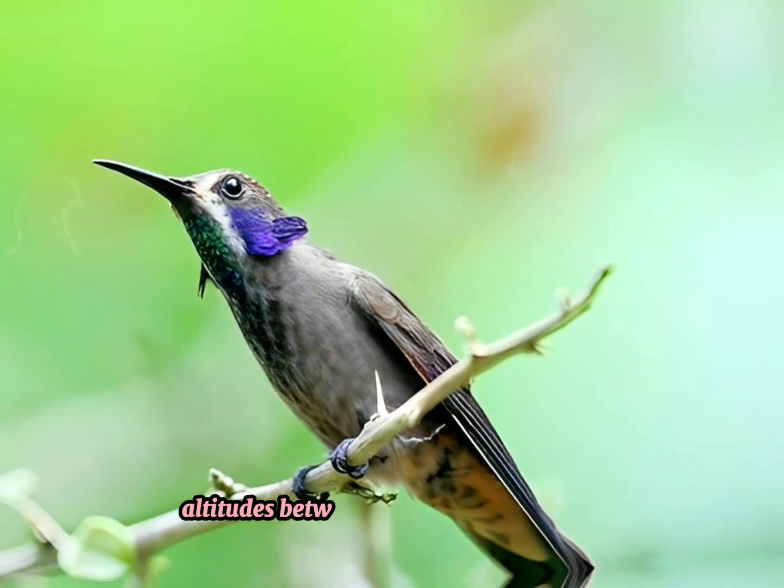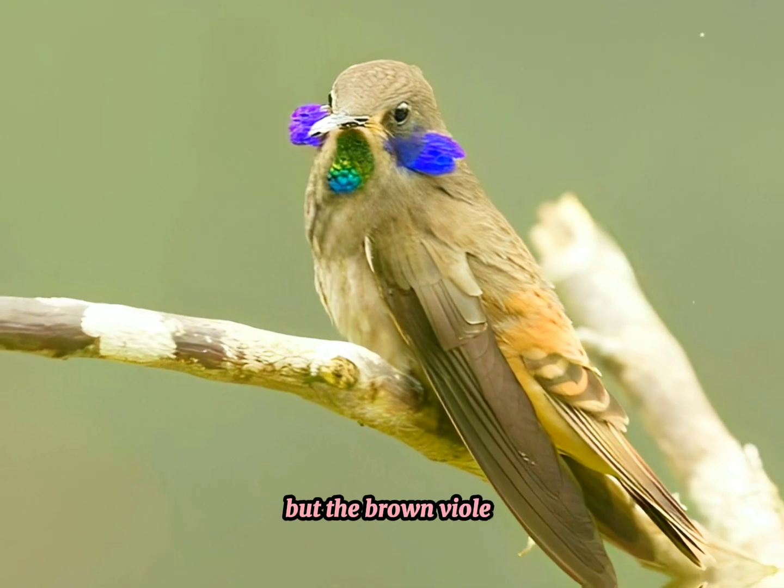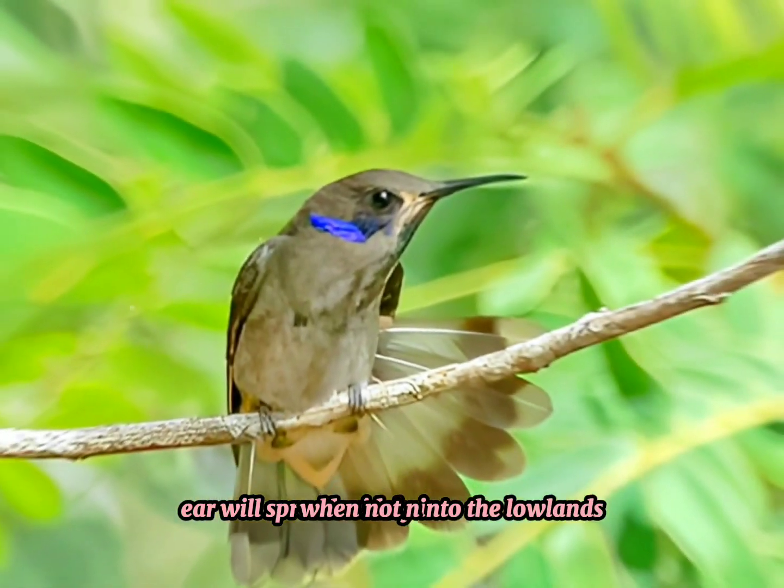Altitudes between 400 and 1,600 meters are typical breeding habitat, but the Brown Violetear will spread widely into the lowlands when not nesting.